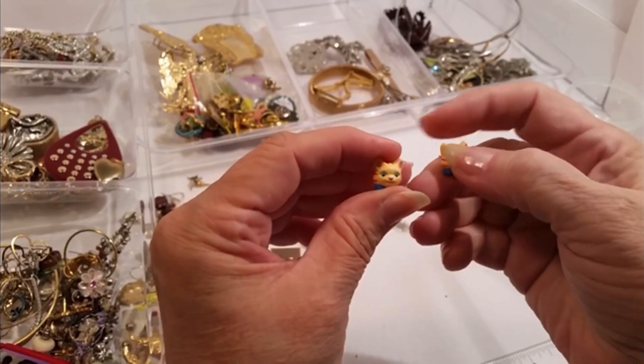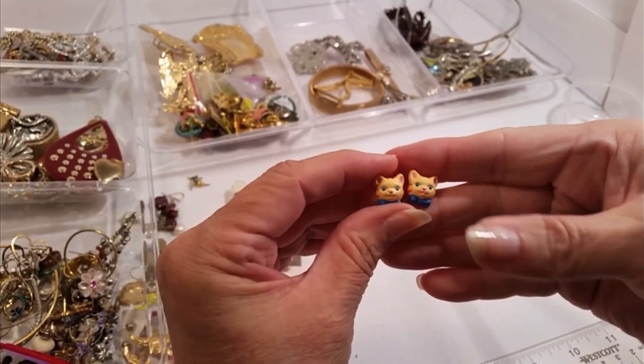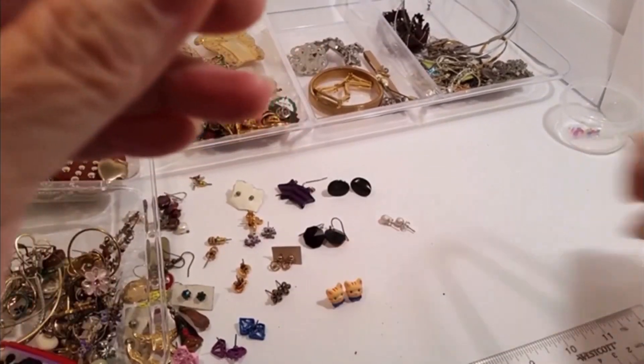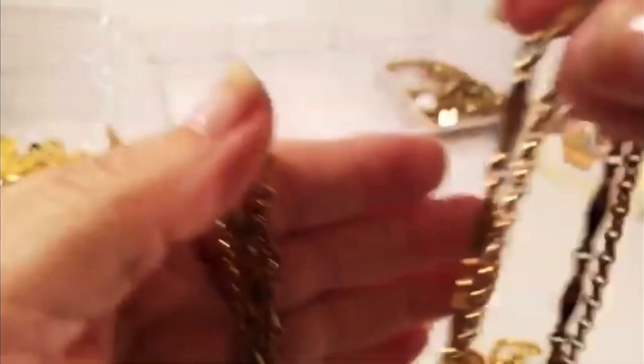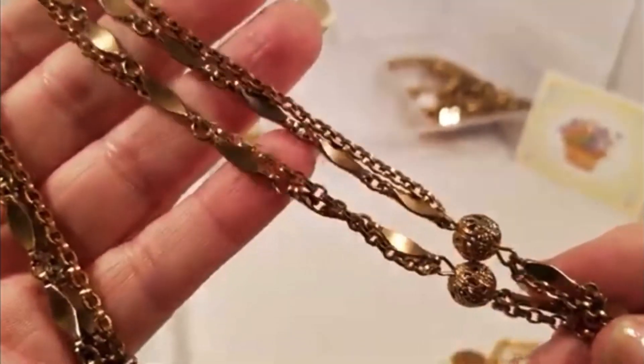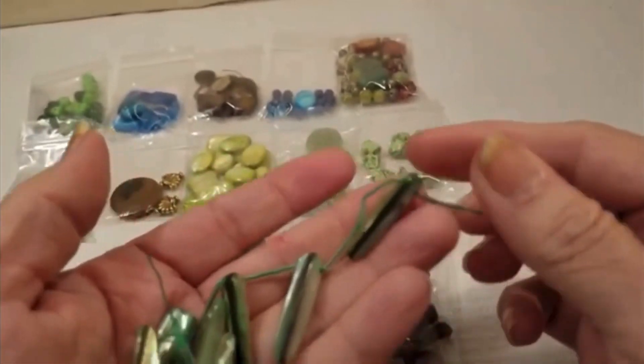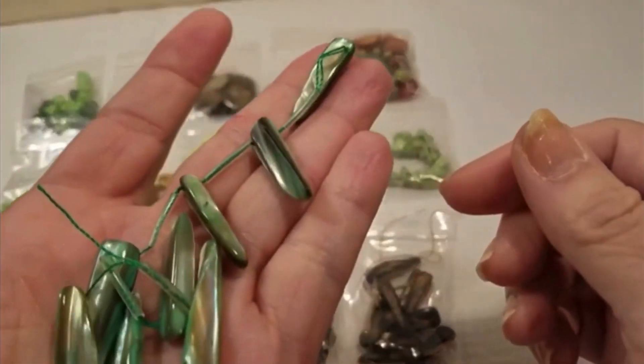Here's that one, and here's this one — the little cat. Those are cute. All right, let me get it up here so that you can kind of see what this looks like.